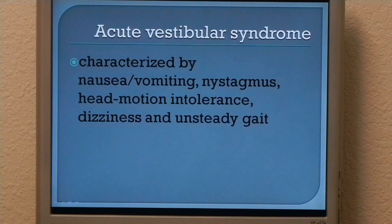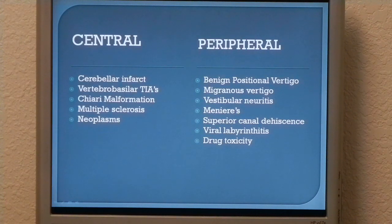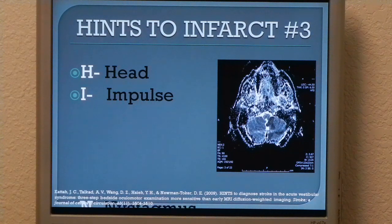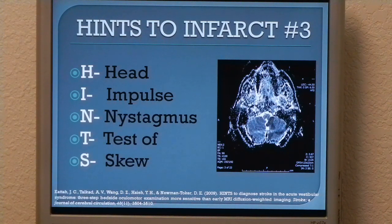So what's acute vestibular syndrome? That's exactly how that young fellow presented: acute onset nausea, vomiting, unsteady gait, dizziness, nystagmus. Our job as clinicians is to rule between central causes, which can kill them, and peripheral causes, which can be something benign like migrainous vertigo. Kataw et al. in 2009 published a paper describing a three-step bedside exam that any clinician can do in approximately one minute. These three steps are more sensitive for ischemic stroke in the setting of acute vestibular syndrome than an MRI. Those three steps are the head impulse, watching nystagmus, and test of skew.